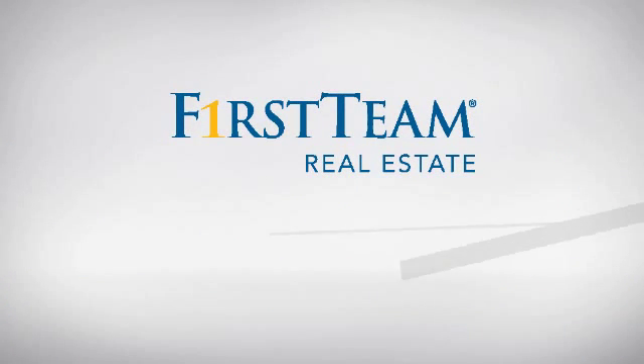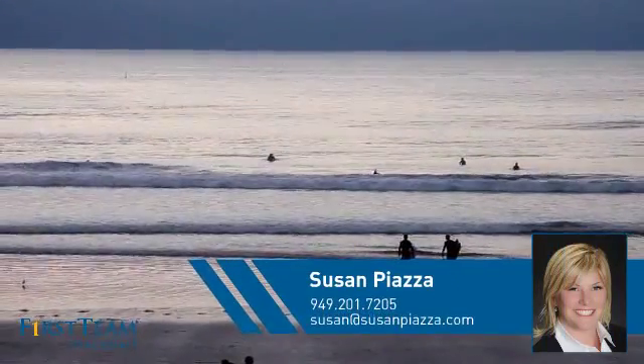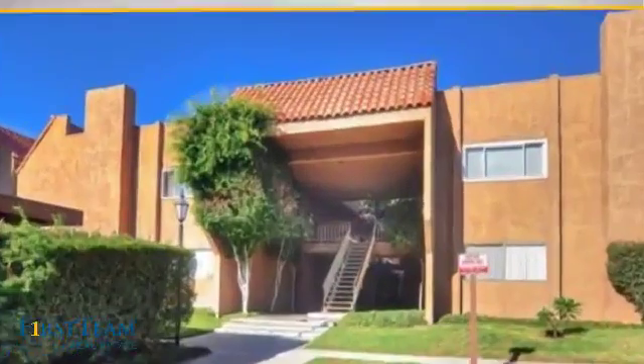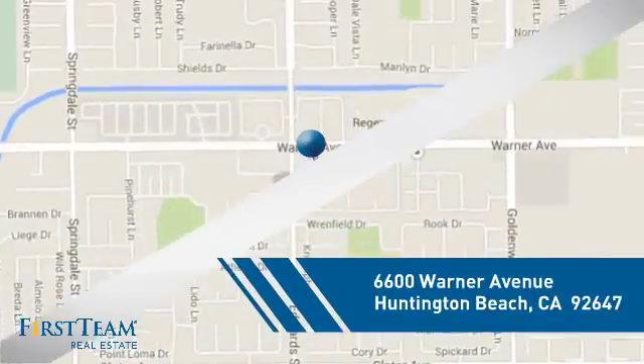At First Team Real Estate, you'll find a place you'll feel right at home in. This video is brought to you by your real estate agent, Susan. This condominium is a great choice for those who want the privacy and easy maintenance of condo living, and it's located in the Huntington Beach area.